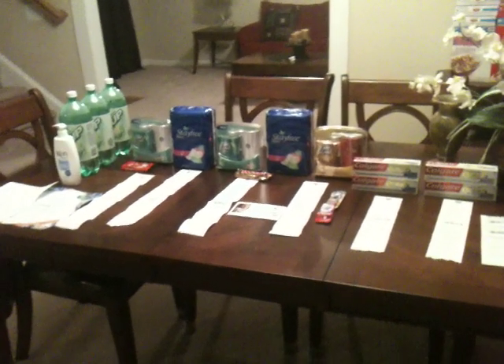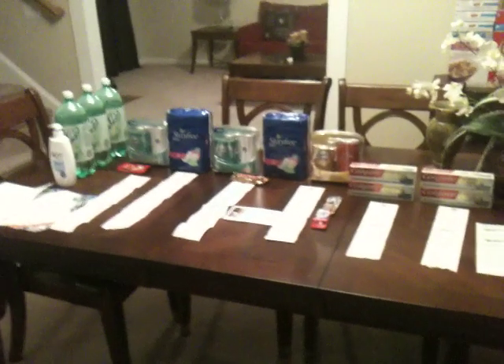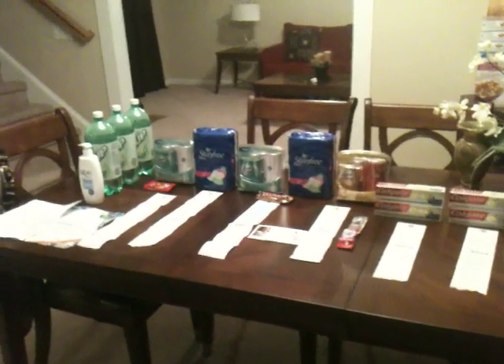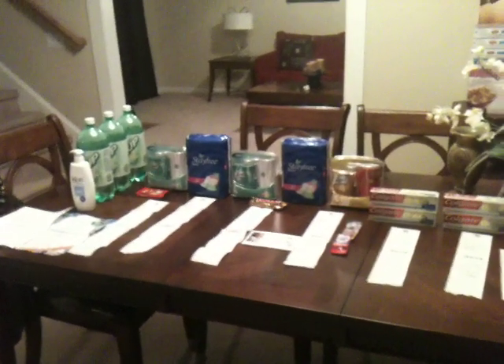Hey guys, I went to Rite Aid today and I'm so excited about my little haul because this is my first time ever doing the Rite Aid Up Rewards program deal thing, whatever you want to call it. It's my first time.